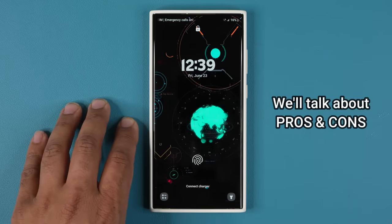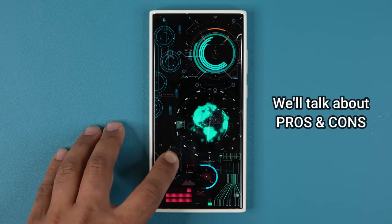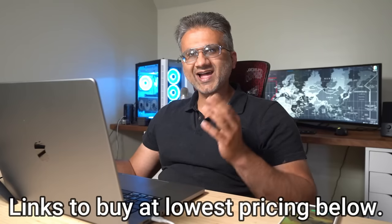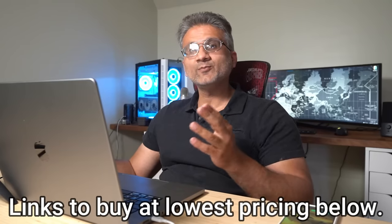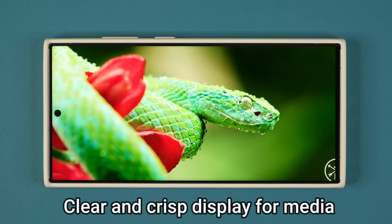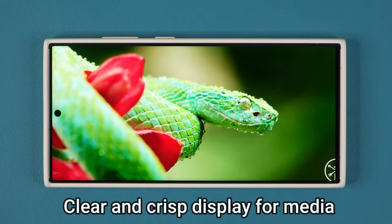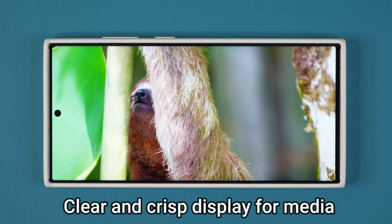I'm going to talk about the pros first and then mention the cons towards the end of the video. Of course there are going to be links down below to get the S23 Ultra at the lowest possible pricing and with the best incentives. So the very first thing I'm going to talk about is the display.